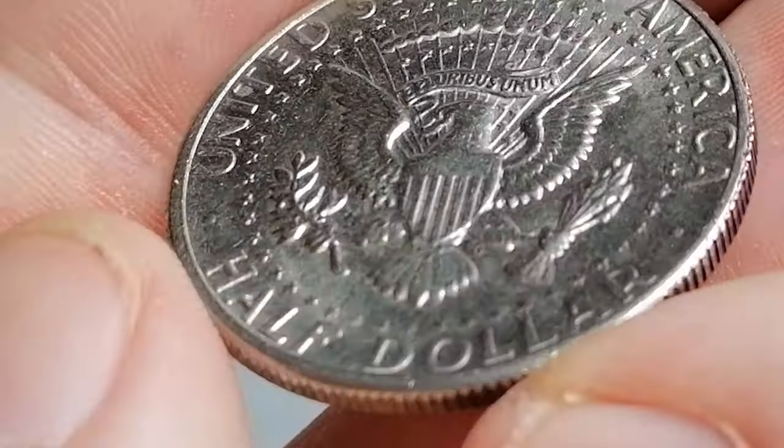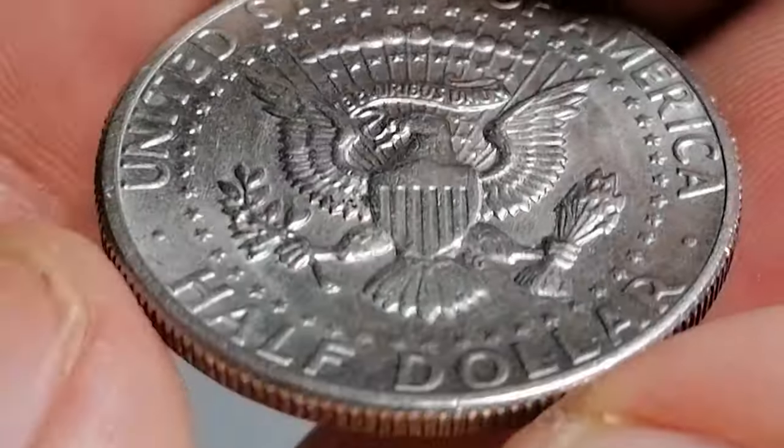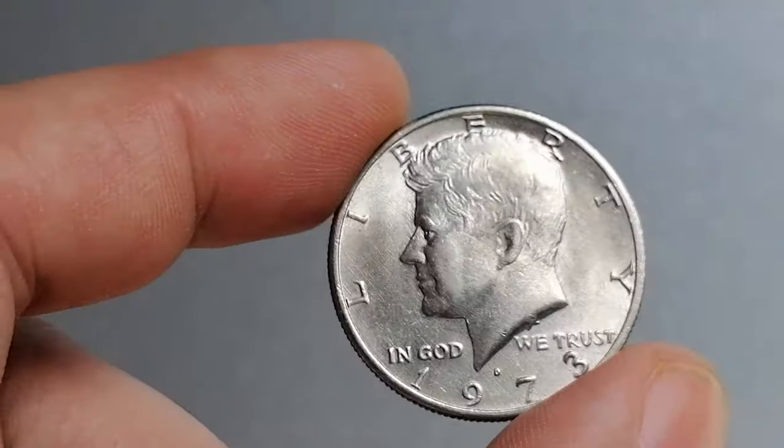The key to finding a more valuable example is to look for coins with strong strikes, minimal wear, and original luster. Weakly struck coins, or those with significant contact marks or dull surfaces, will be worth less.